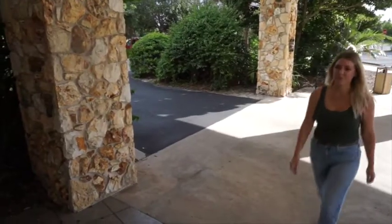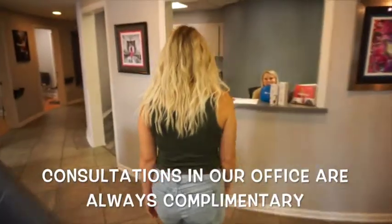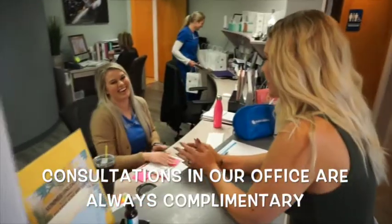I had the opportunity to get CoolSculpting done at one of my favorite places, the Bougainvillea clinic here in Winter Park, Florida.